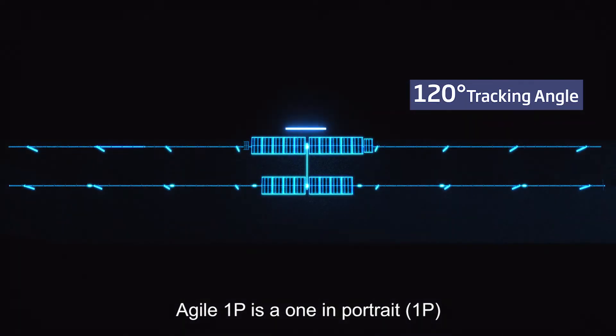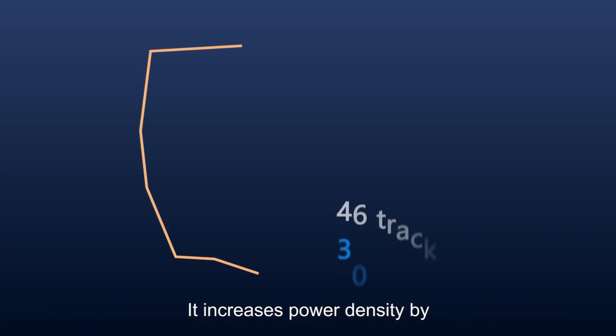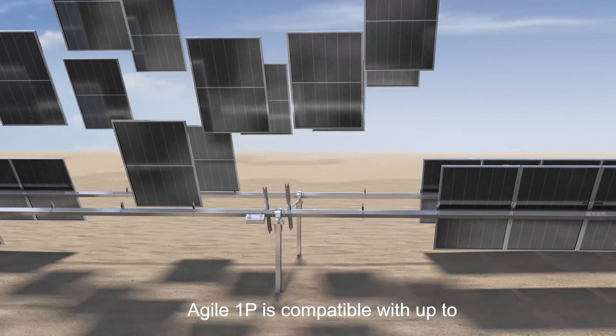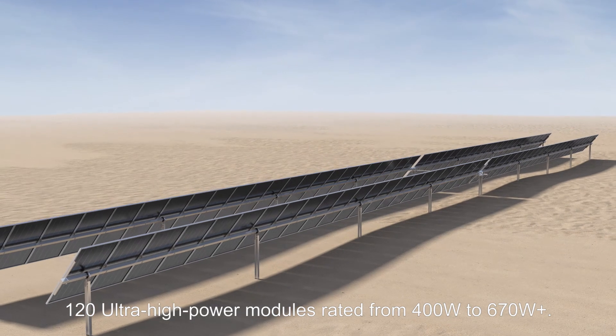Agile 1P is a one-in-portrait 1P single-axis dual-row tracker with up to 20% terrain adaptability. It increases power density by optimizing tracker structures and layouts, and is compatible with up to 120 ultra-high power modules rated from 400 watts to 670 watts plus.